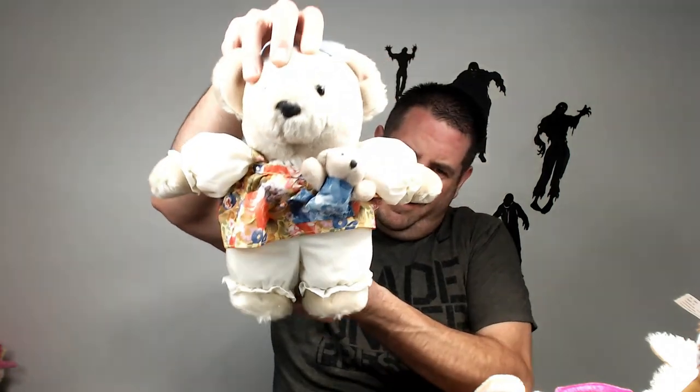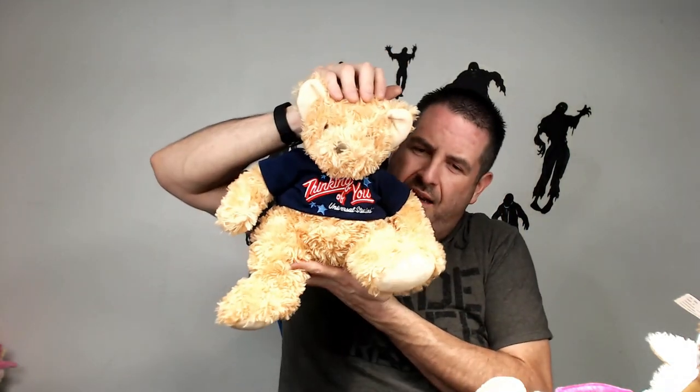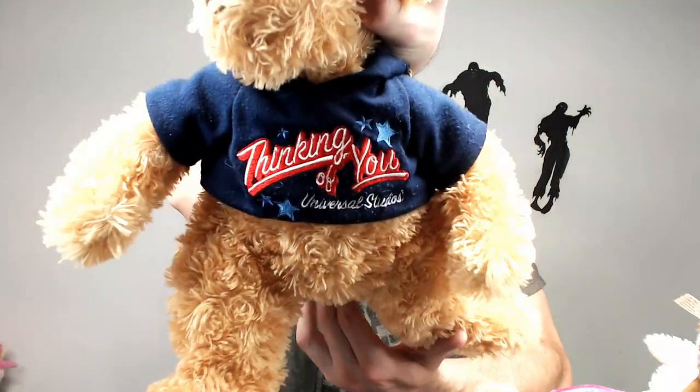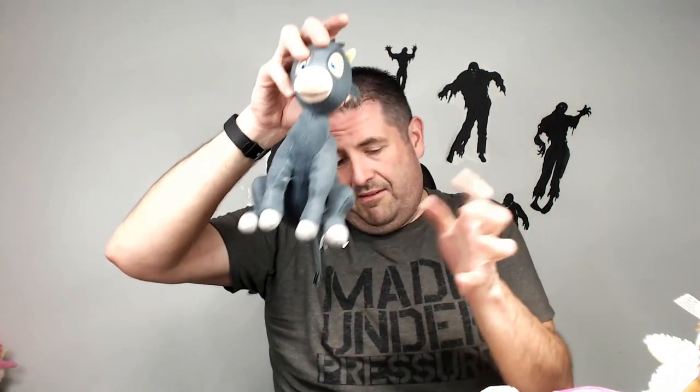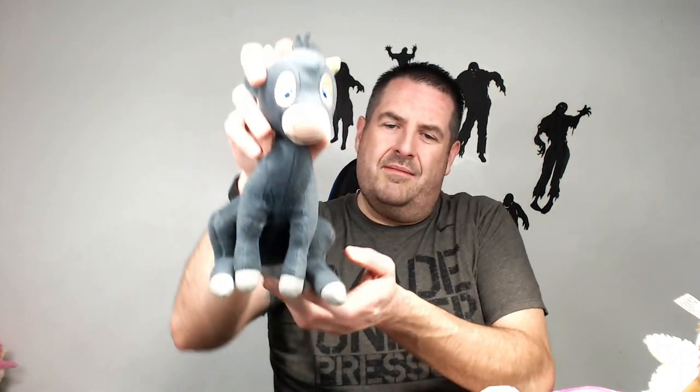We have a Hallmark bear with a baby on him — $16 for him. What else — Thinking of You Universal Studios. The park bears do pretty good. Probably going to get like $18 for him. A lot of people look for these because they go to the park and their child loses them. They want to replace it because their child is having a heart attack — so they'll buy it from you. Make sure you get them up. Most people just don't list specific items like Universal Studios or Chuck E. Cheese, but they sell.